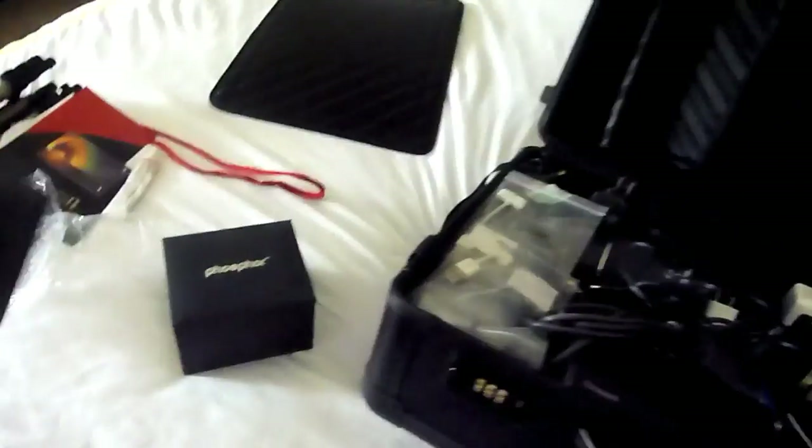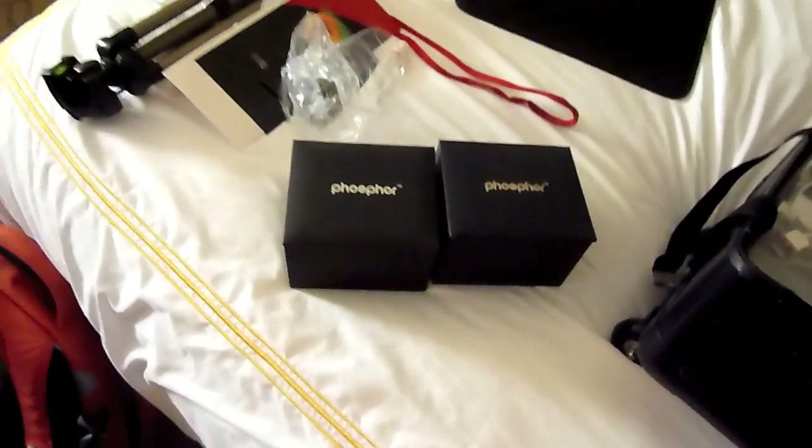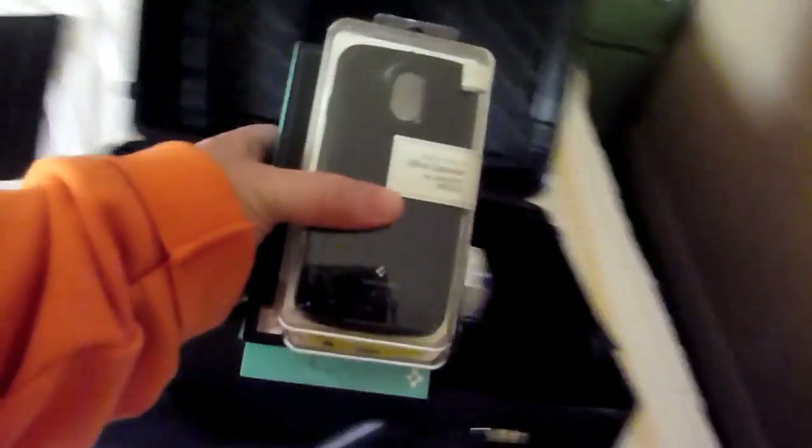I've got a video coming up. I've got a couple of Phosphor watches — I'm going to do one for review, and we've got two. Got a couple of cases from SGP. They were nice enough to send a couple out to me, and some screen protectors for the Samsung Galaxy Nexus.